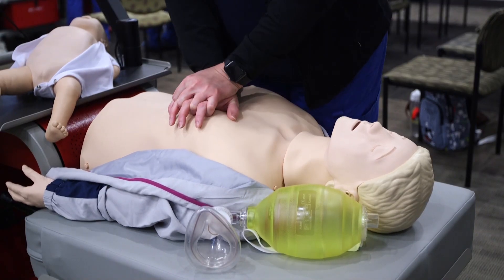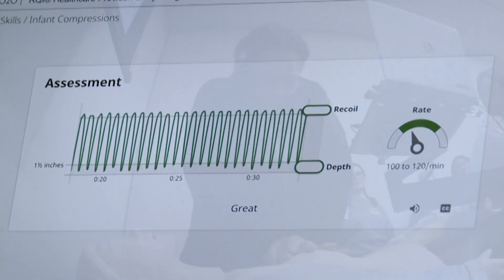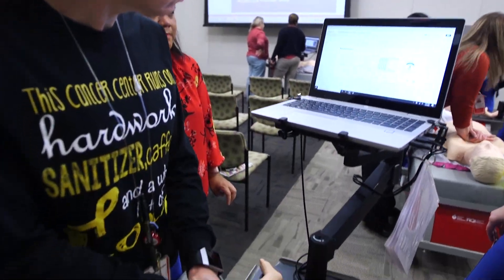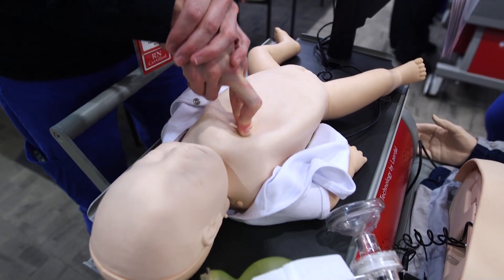Resuscitation Quality Improvement, or RQI, is a training program that uses audio and visual feedback to help nursing staff and direct patient care providers master high-quality CPR skills. The program is offered quarterly to help staff build their skills in the case of a cardiac emergency.